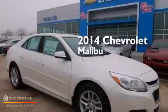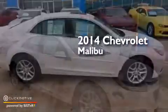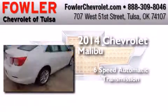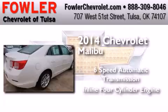This is a brand new 2014 Chevrolet Malibu. This car has a six-speed automatic transmission and an inline four-cylinder engine.